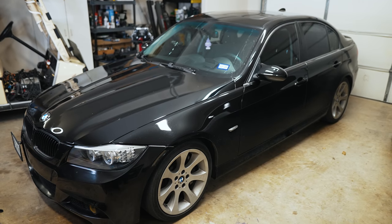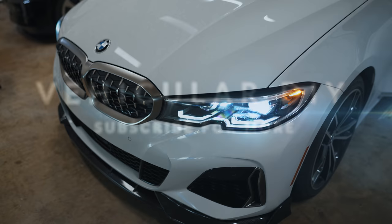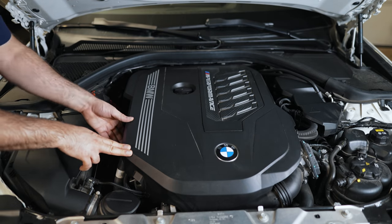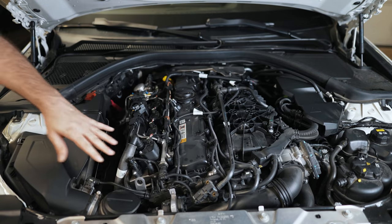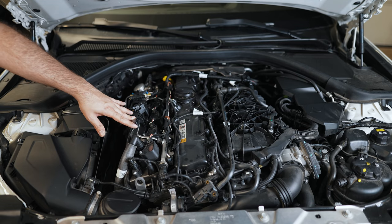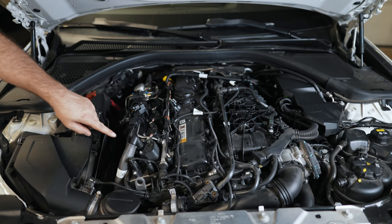Hey guys, thanks for tuning in. Today we're going to talk about why I feel BMWs are now reliable. This is the BMW B58TU engine, and there are a few arguments I'd like to make in comparison to my N54 motor in my E90. I believe the B58 is going to be much more reliable, and I'll explain why.